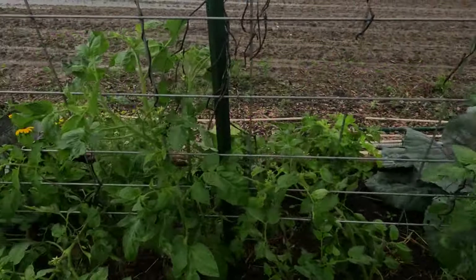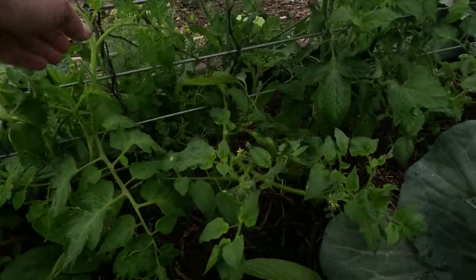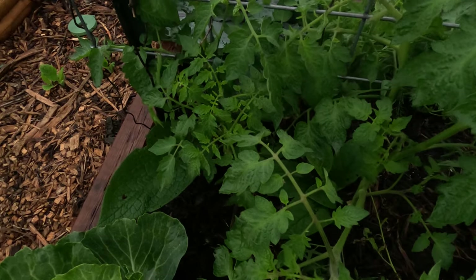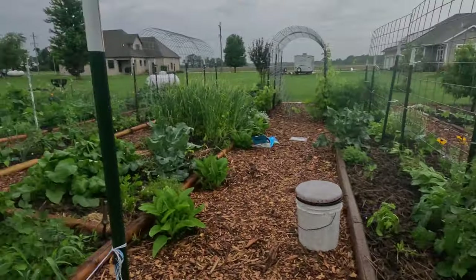Over here we have the tomato 2024 challenge — got Mrs. Maxwell's Big Italian tomato and Kid Croc's orange accordion over here. Yeah, we got quite a bit going on here. I've been paying the price this week — hurt my back a little bit so I haven't been out here. Today I'm feeling better; it's raining but I can get a video done for you. If you like the content and want to see more of the garden, like, comment, subscribe — cheers everybody!